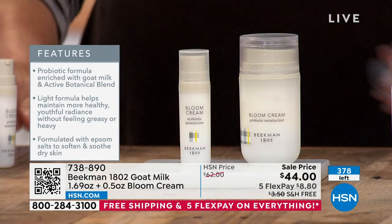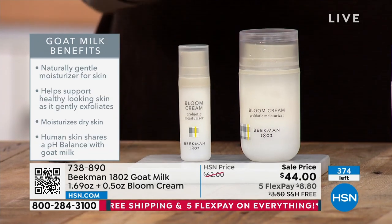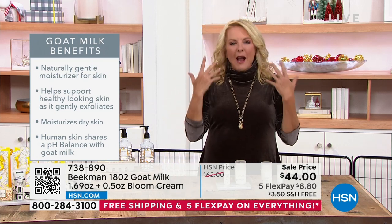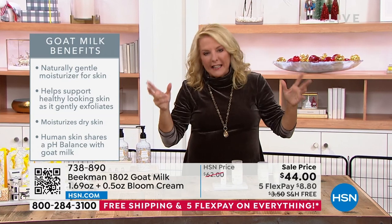The problem with a lot of clean or natural products is they don't actually do anything — you switch to clean beauty hoping to be good to your skin and nothing happens. That is a day-and-night difference between what Brent and Josh do and what you typically get in a clean product. This really works, and what I love is they do clinicals.